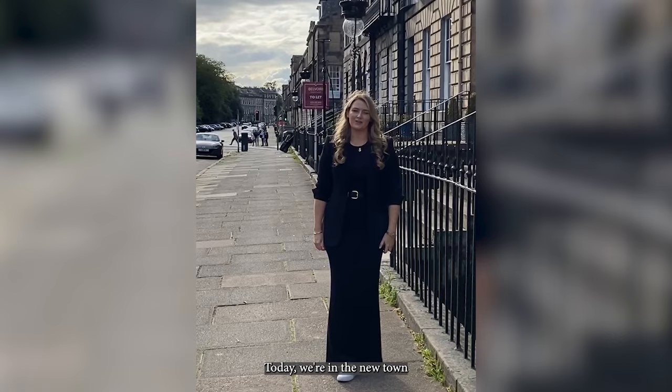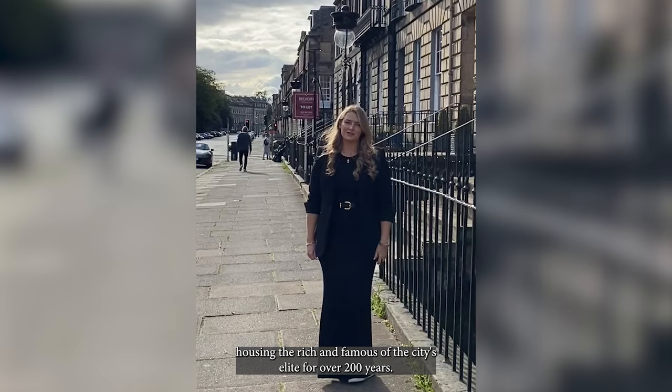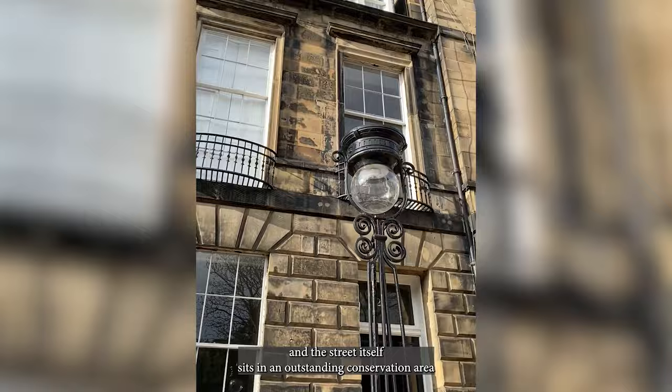Today we're in the Newtown and we're standing on one of the most prestigious streets of Edinburgh, which is Heriot Road. The street has virtually unchanged since its original construction in the early 1800s. From its inception, the street has remained an enviable address in the city, housing the rich and famous of the city's elite for over 200 years. Heriot Road drew its name from a self-made Edinburgh business tycoon of the late 16th and early 17th century, George Heriot. The buildings in the street are all A-listed and the street itself sits in an outstanding conservation area and a UNESCO-designated World Heritage Site.